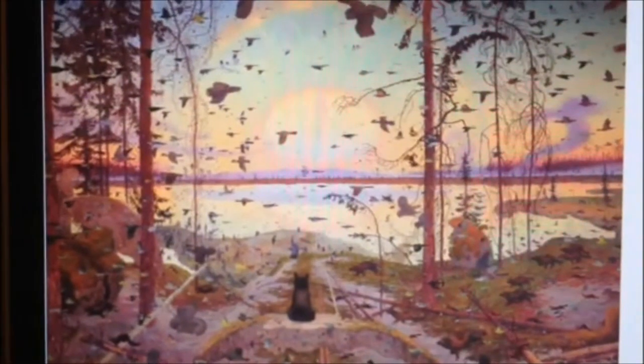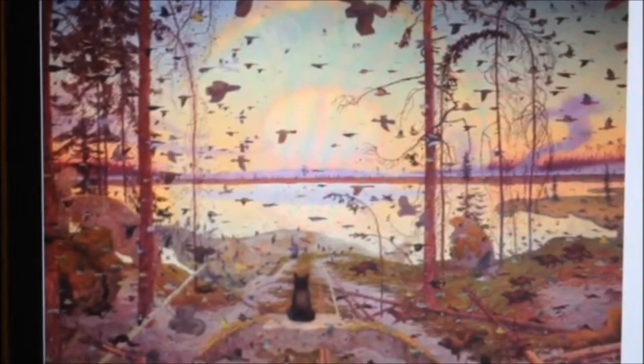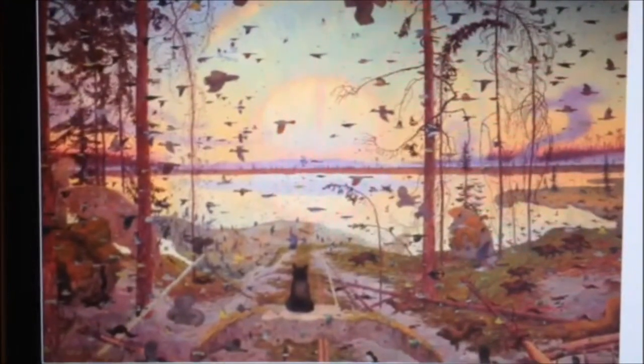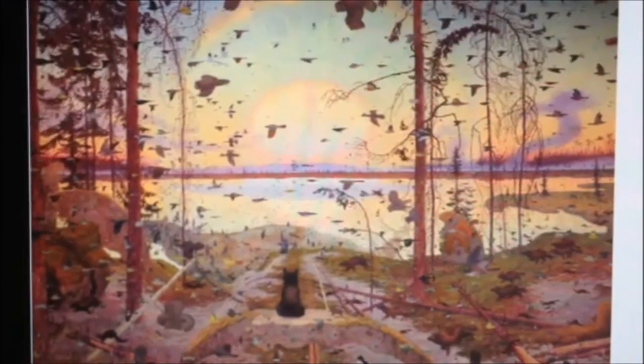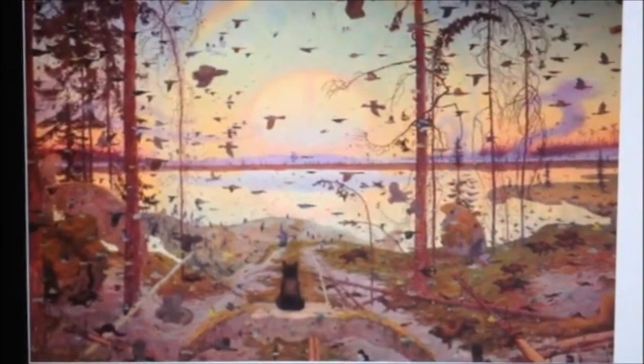It is an oil on canvas painting, and it is huge — it is life-size. It actually sits at a staggering 103 by 112 inches. It really makes you feel like you can just climb into it; I feel like that just adds to the realism of the painting.